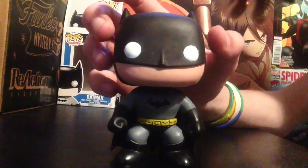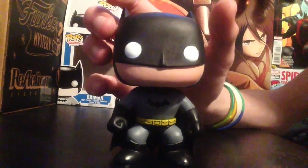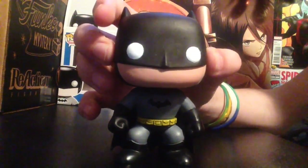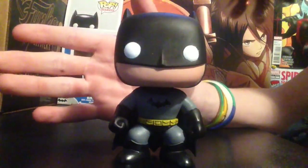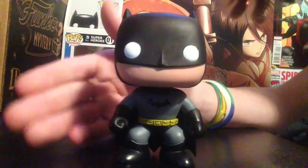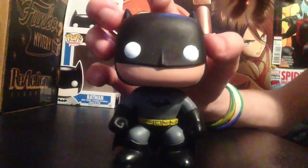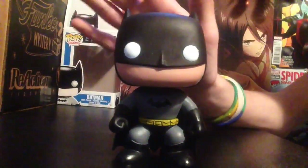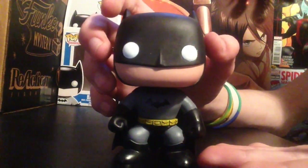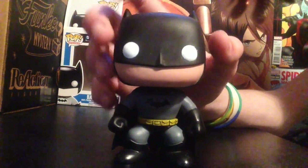So that's the Batman Funko Pop! Let me know in the comments below your favorite Batman — like Batman Beyond or other TV show Batmen. Mine has to be Batman Beyond. Anyway, that's Batman in all his glory. Thanks for watching, please leave a like, subscribe, and I'll see you guys in the next video!